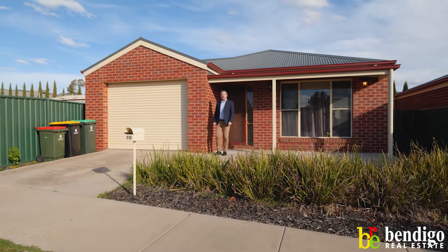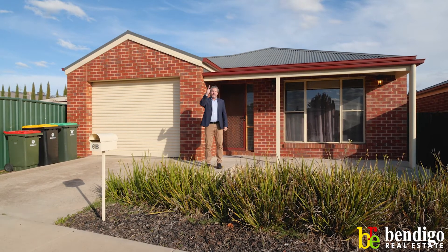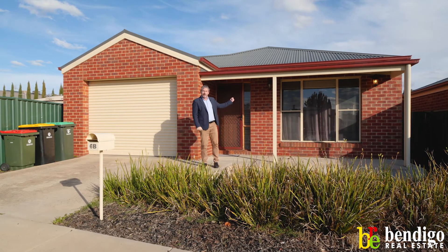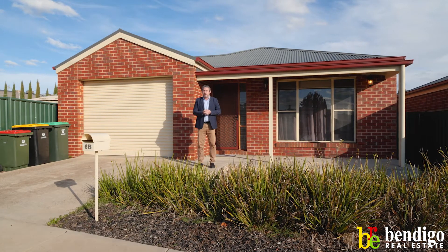Hi guys, it's Paul Byrne from Benigo Real Estate. I can't wait to show you this awesome townhouse located at 6B Taylor Street Kangaroo Flat. Great location — we've got 900 metres that way, we've got Aldi, supermarket, all the Kangaroo Flat shops. 900 metres that way we have the Lancel Plaza, so it's in a fantastic location, bus stops close by.